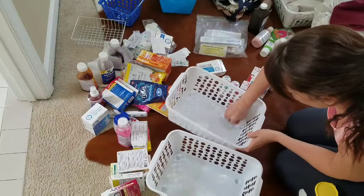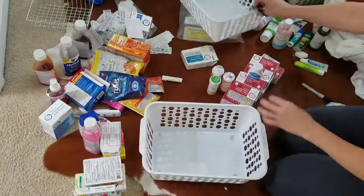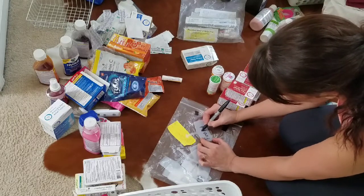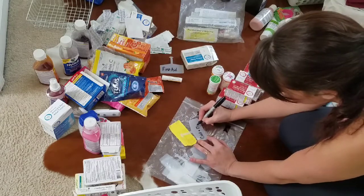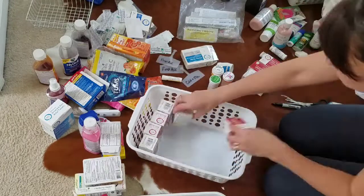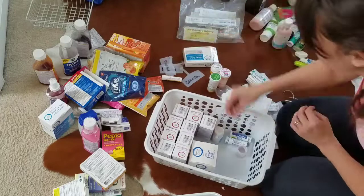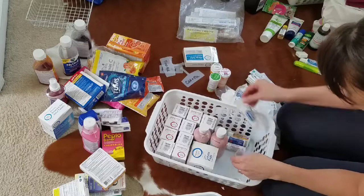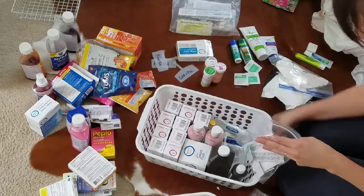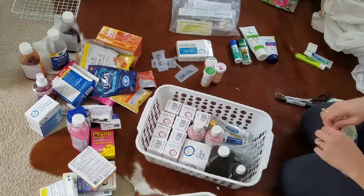I'm going to use these white bins for the different types of medicines — I'll just clean them out first because they were kind of dusty. This first bin is going to hold all of our first aid type medicines like band-aids, calamine lotion, hydrogen peroxide, Tylenol, Benadryl, ointment — all of that kind of stuff.